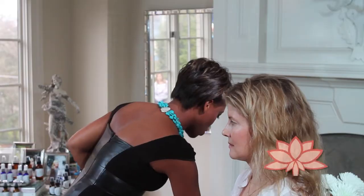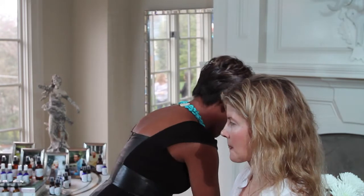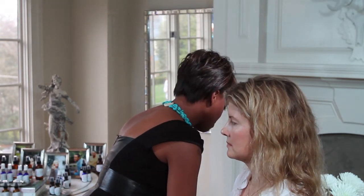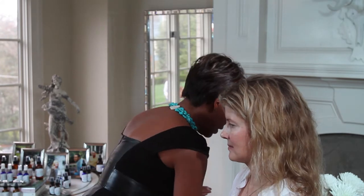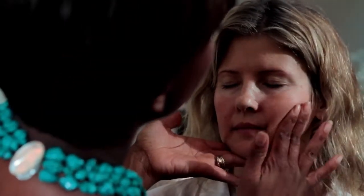Now I'm super excited about using this next product on her — our Ohm Three serum. We're going to take a couple of pumps. The reason it's called Ohm Three is because I'm a yoga instructor, and ohm is the balancing sound of the universe. We're going to work it up her skin using circular motions, giving her a nice little massage.